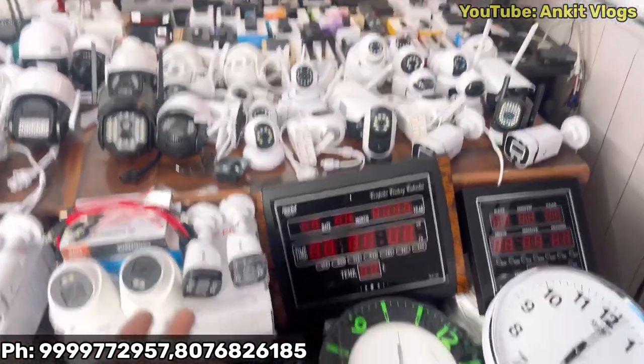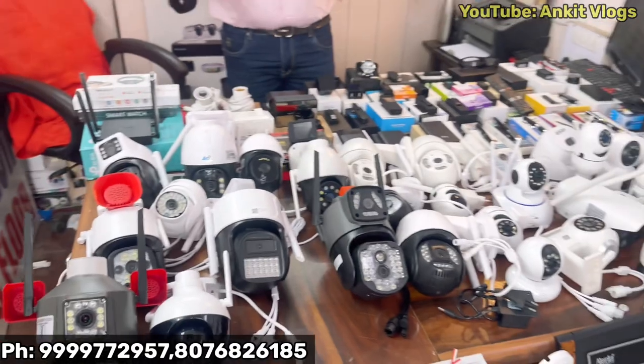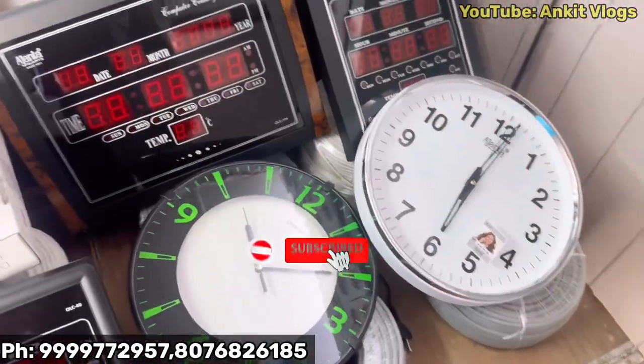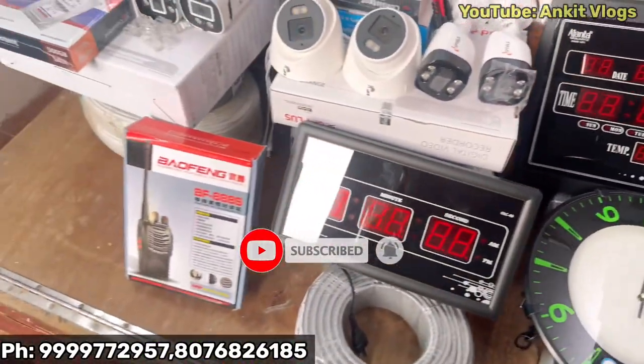How many CCTV cameras and Wi-Fi cameras? How many clock cameras? This time I have a PTZ camera, a waterproof camera. I have 18–19 varieties for our customers, so that our customers don't feel any shortage. And I have wall clock cameras — there are 5 wall clock spy cameras.